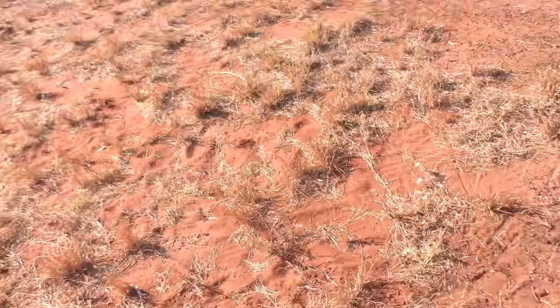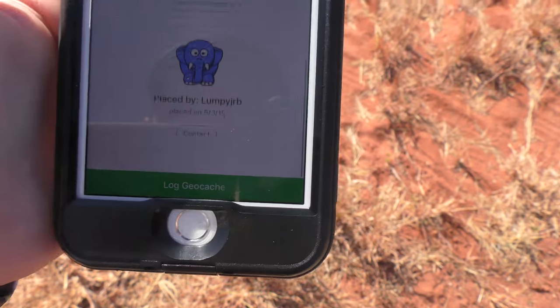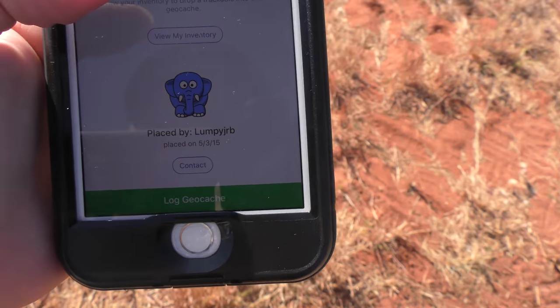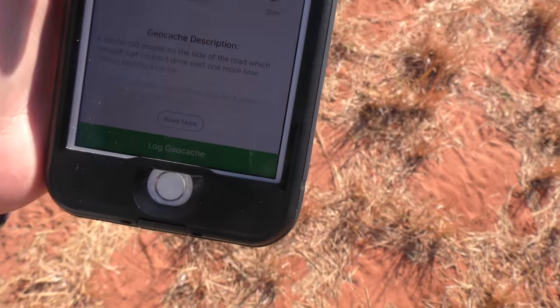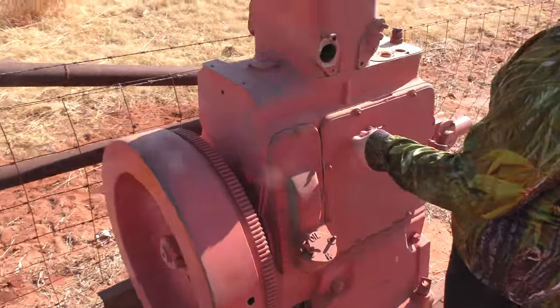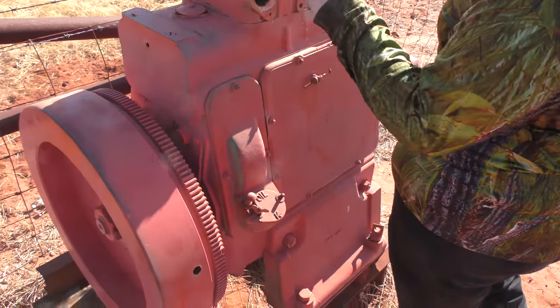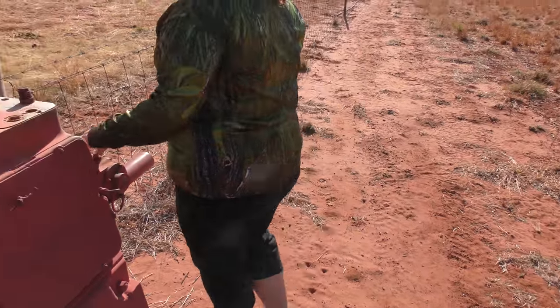So we're 20 kilometers out of Katherine, Northern Territory, and we're at our first cache called 'Engineer'. This one is placed by Lumpy JRB, which is probably like Junior B. This cache is an extra small and I think it's got something to do with the engine.